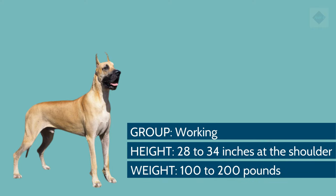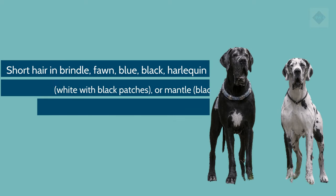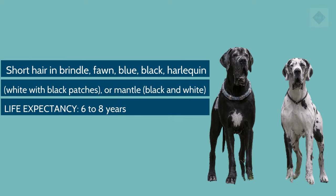Breed overview. Group: Working. Height: 28 to 34 inches at the shoulder. Weight: 100 to 200 pounds. Coat and color: short hair in brindle, fawn, blue, black, harlequin, white with black patches, or mantle, black and white. Life expectancy: 6 to 8 years.